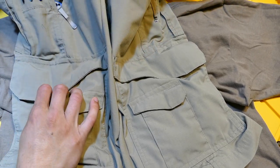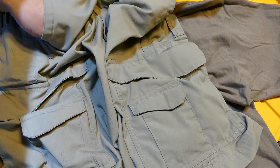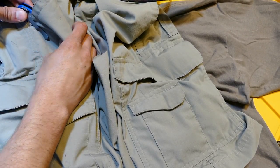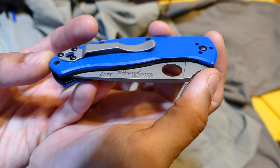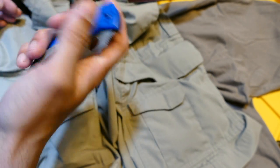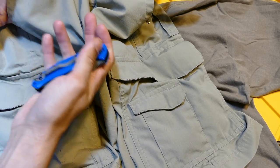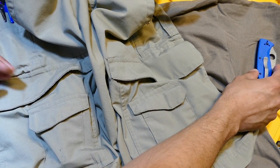Top right pocket is normally my knife pocket. I try not to carry anything abrasive in there — no keys, quarters, or coins — because it damages the finishes on my knives. I have a titanium blade with a blue anodized mix that I did myself. Other than that, I'll usually throw a credit card in there so I can check out easier in line.